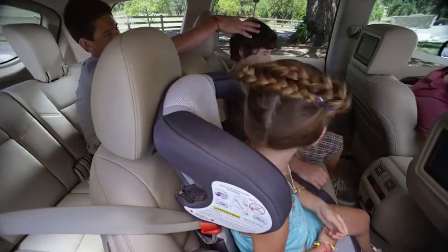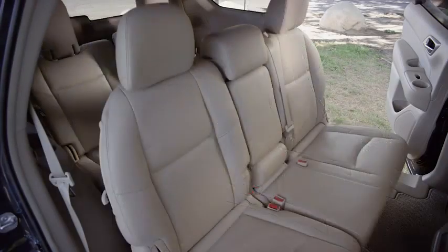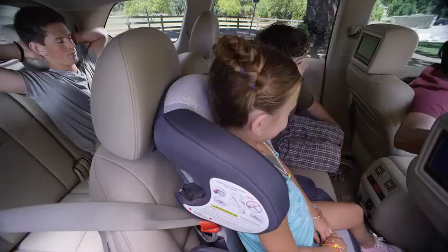You're probably used to this, but no matter who goes where, with reclining seats and a second row that slides back and forth for legroom, everyone gets a good spot. Even when the tall guy ends up back here.